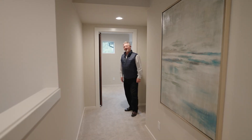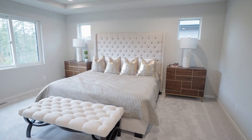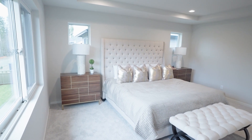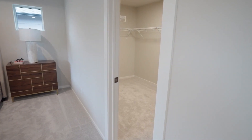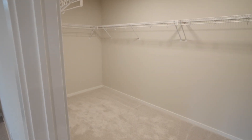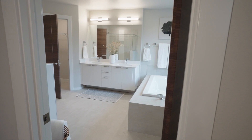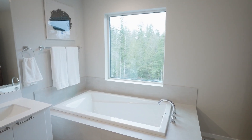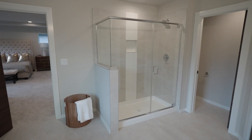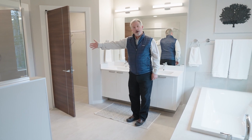Next on our tour, come on in and see the master bedroom. We'll see a huge space, great living area, with a view out over the backyard and into the woods. And then we have a huge walk-in closet over here. In here we have the master bath — beautiful tiles, a great tub area overlooking the backyard, a tiled shower space, another walk-in closet, and another powder room.